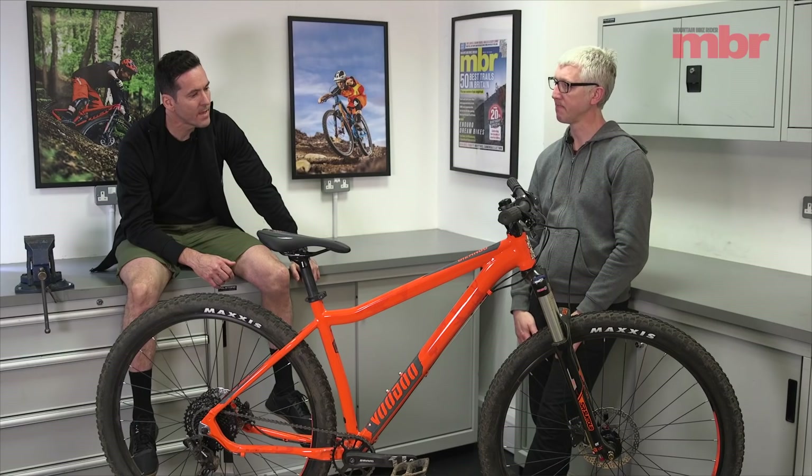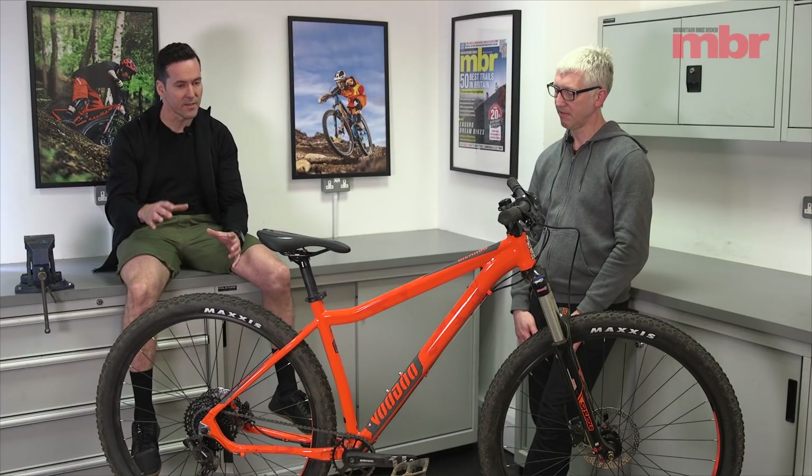A good fork really makes the bike. Brands can get caught up in the rear mech, fancy features, or manipulated tubing and really miss the point — you basically have to hang a really good fork on it. If you don't, and you want to upgrade, that's a big cost and the adjustability just isn't there.